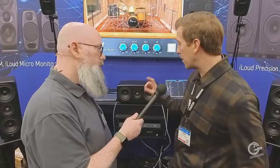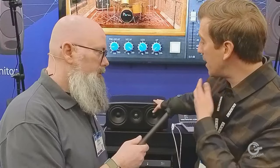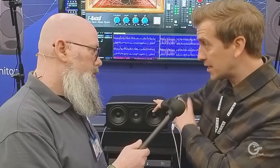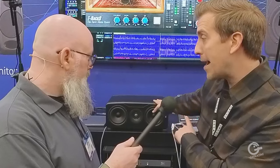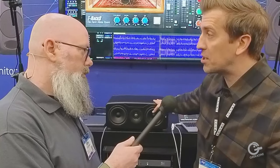There are three models: the iLoud Precision 5, 6, and the MTM version. This is the result of 25 years of DSP technology from our CTO and the whole team at IK. It has 96k DSP built in, and a more advanced version of our ARC 3 room correction software called X-Monitor.